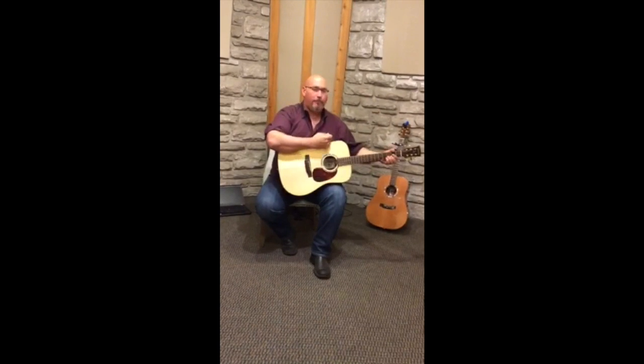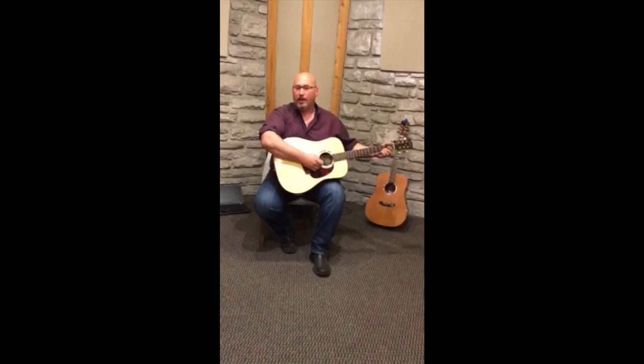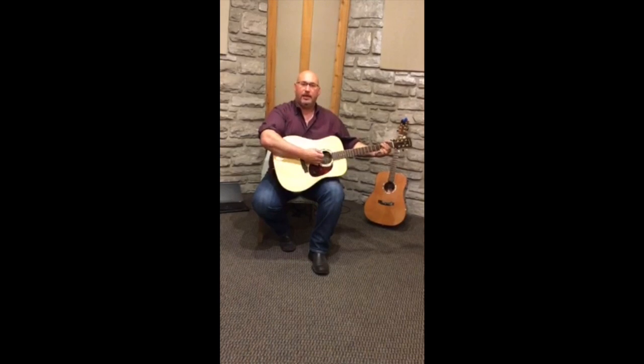Thanks to Back Porch Guitars. Check them out online. Back Porch Guitars. Thank you very much.